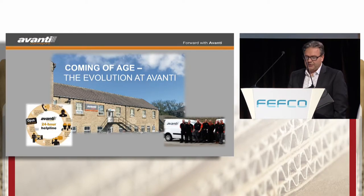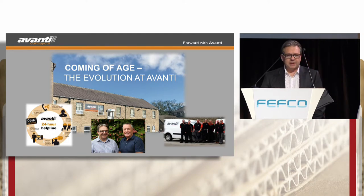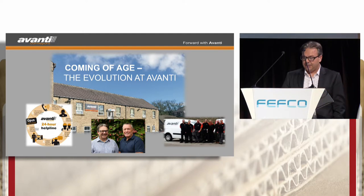Avanti are the largest UK conveyor manufacturer specifically designed for the corrugated industry. In the last eight years we've gone from a distribution business to a fully fledged manufacturing. A hundred percent of our products are developed in-house by our 55 employees. This journey has meant that Avanti have developed a full range of conveyor products, essentially from a blank sheet of paper, but with the experience of 30 years of conveyor installations.